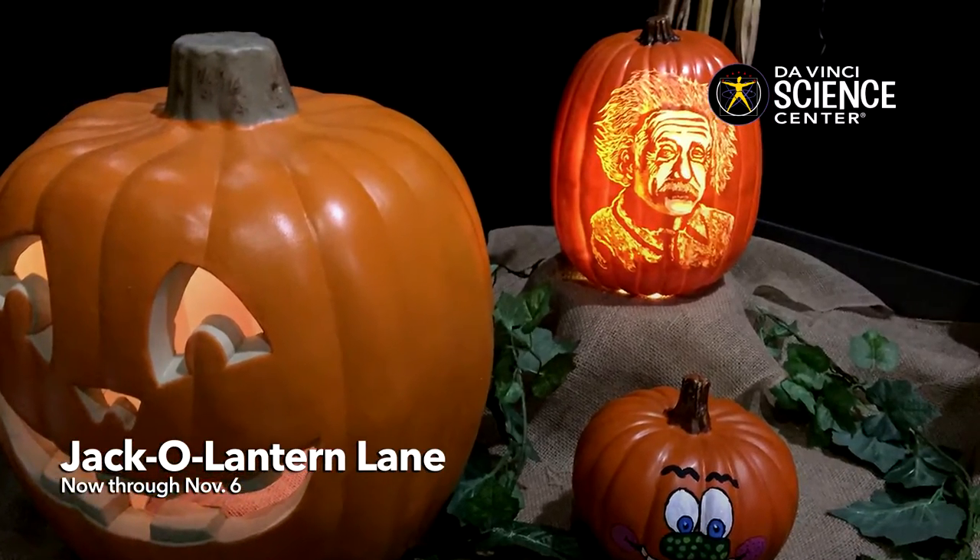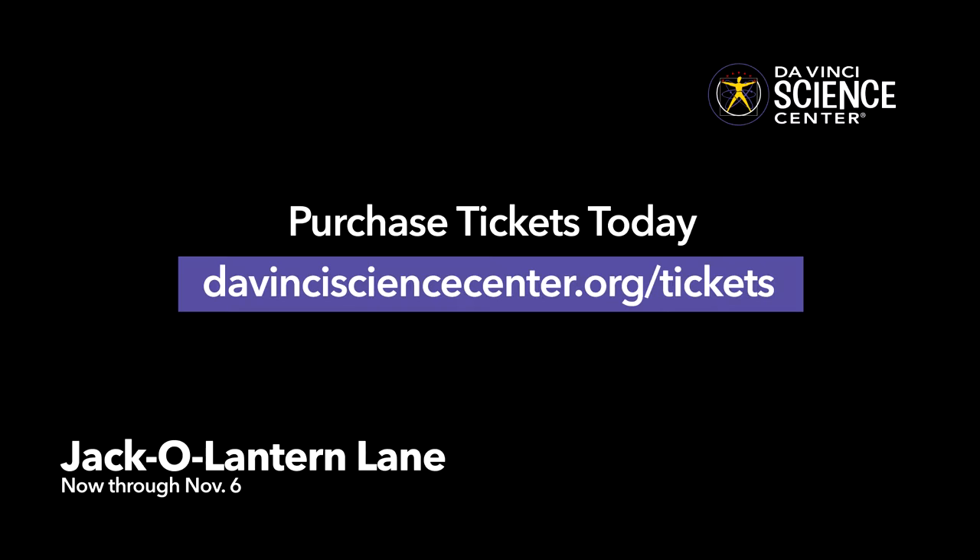Jack-o'-Lantern Lane, now showing at the Da Vinci Science Center. It's Halloween, art, and science as you've never seen them before. Plan your visit today at davincisciencecenter.org.